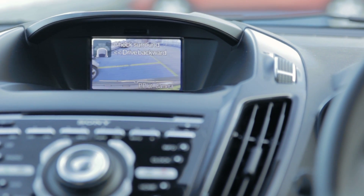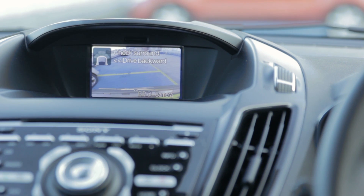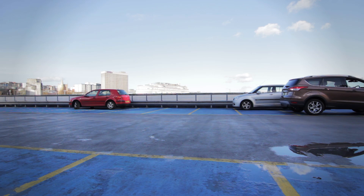Now it says release steering — okay, select reverse gear. What's important is that at all times I'm in control of the pedals, in control of the brake and the throttle, so if anything runs by suddenly or jumps out in front of the car, I'm the one controlling it. All the car takes control of is the steering, so let's drive backwards.